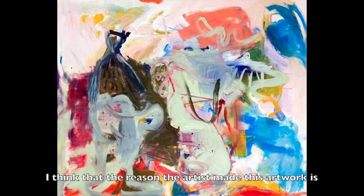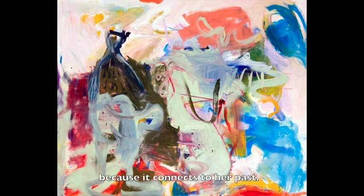I think that the reason the artist made this artwork is because it connects to her past. I like this painting because anyone can see anything. I particularly see a dinosaur.